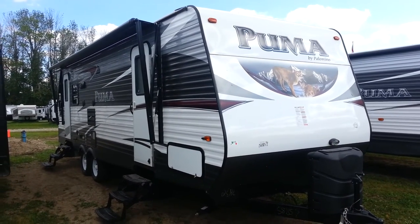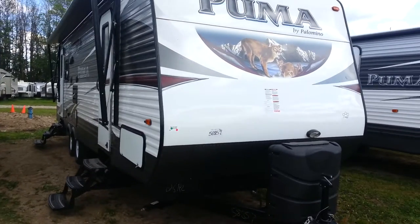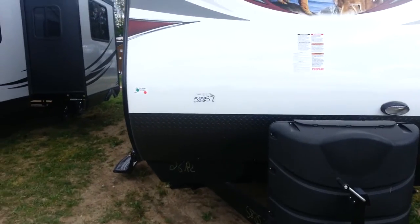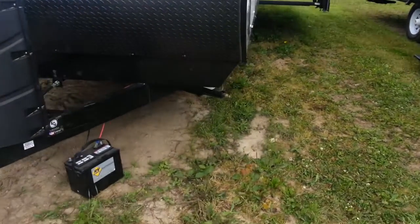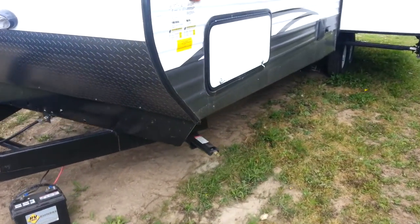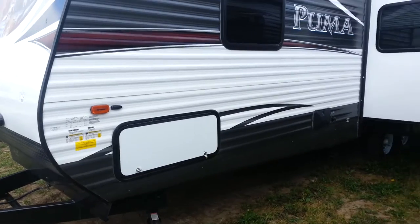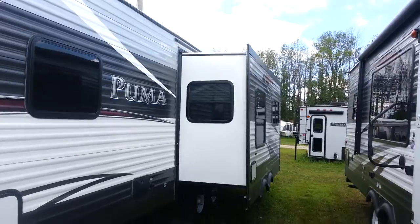It's a rear living room with a large slide out and a front queen walk-around bed. This particular one has the 30-pound propane tanks with the hard cover. It does have the front diamond plating to prevent stone chips when traveling. You've got four stabilizer jacks, one on each corner. It has the front pass-through storage compartment that goes right through from one side to the other. The outside shower is on the off-door side, and you can see the slide out which is in the main living room.